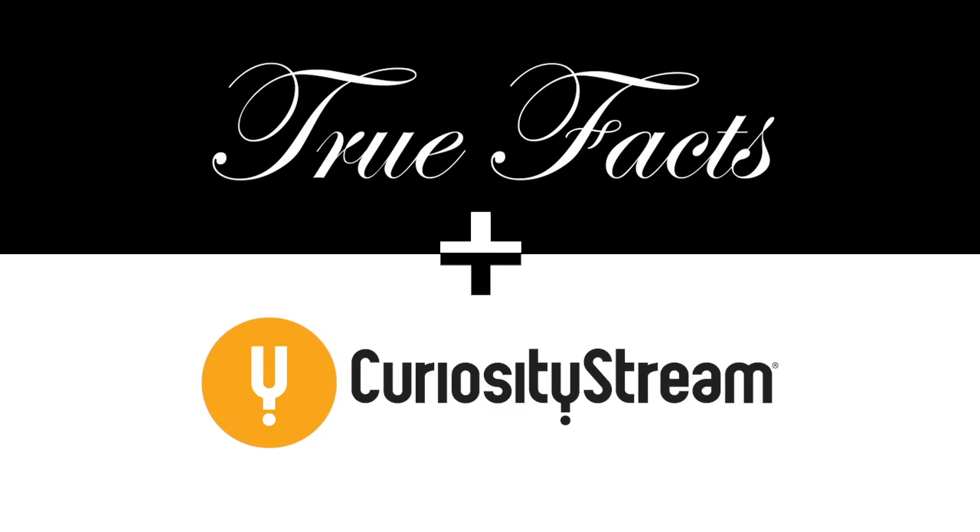This episode of True Facts is sponsored by CuriosityStream. Smart TV for your smart TV. See what they did there?